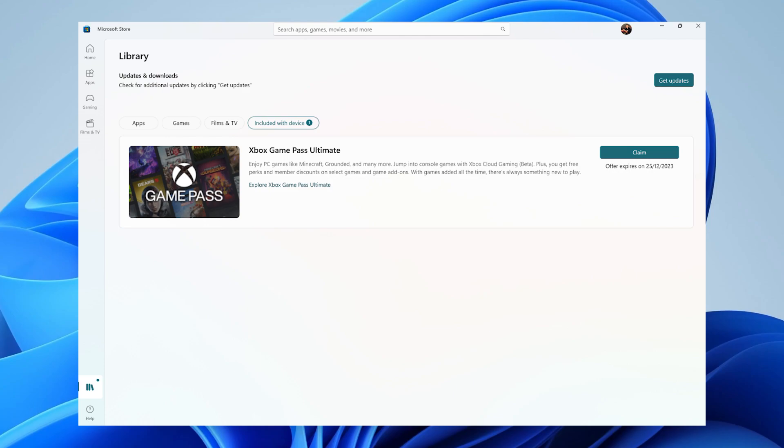And this is where you'll find the redeemable Game Pass offer that looks like this. Now just click where it says Claim or Redeem and follow the on-screen prompts to finish up the process.